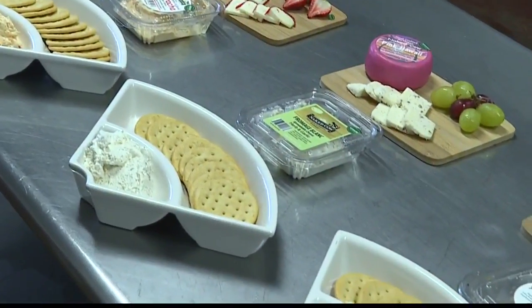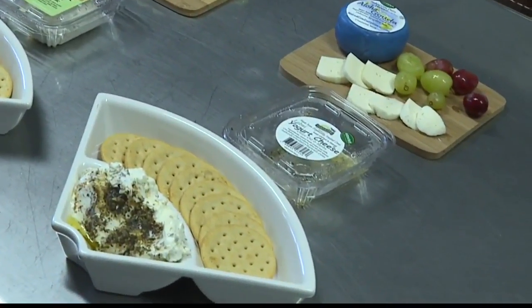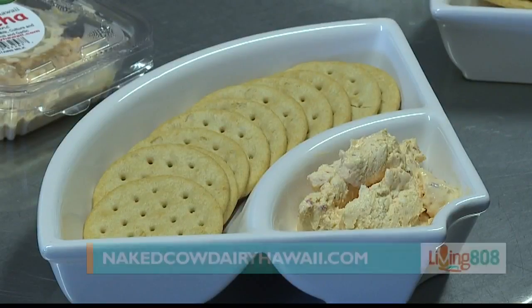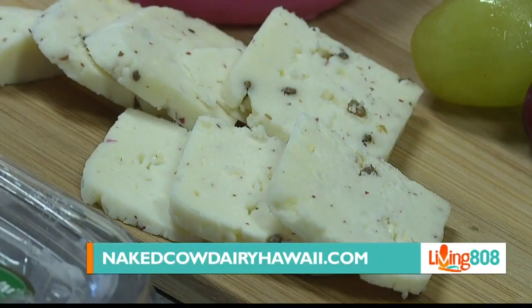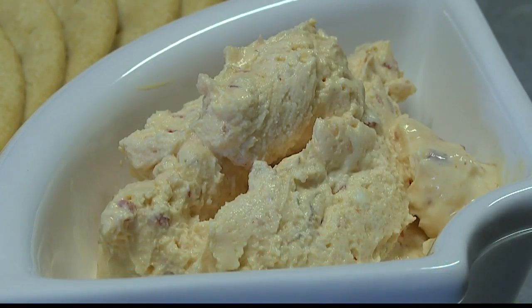Naked Cow Dairy produces what you can see right here in front of us — cheese and butter mainly. We've been in business about 10 years. We started producing small batches of cheese about six years ago, and butter about the same time, about seven years ago.